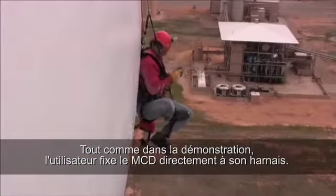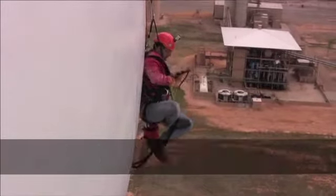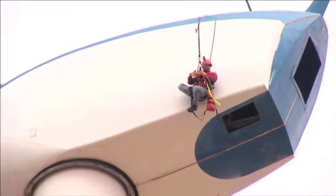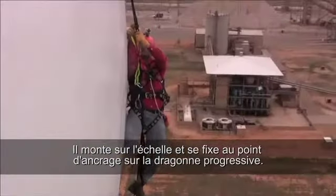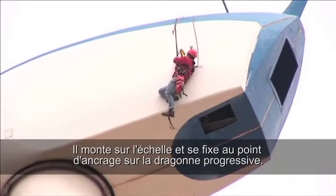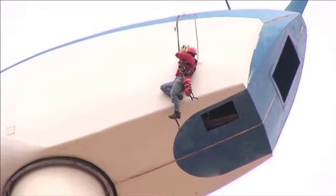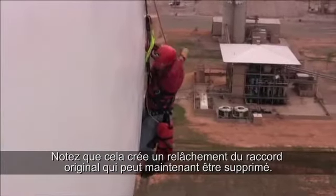Just as in emergency egress, the user attaches the MCD to his full-body harness. He steps up in the webbed ladder and attaches to the anchor point built into the stepwise lanyard. Note that this creates slack in his original connection, which he can now remove.